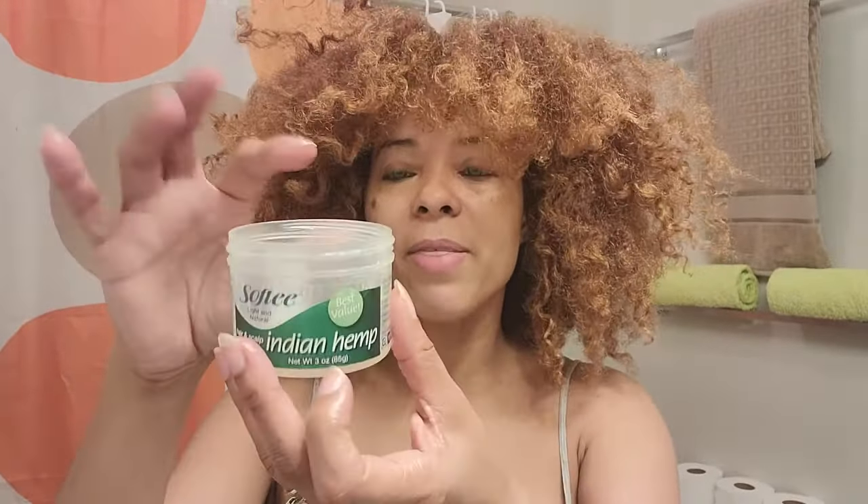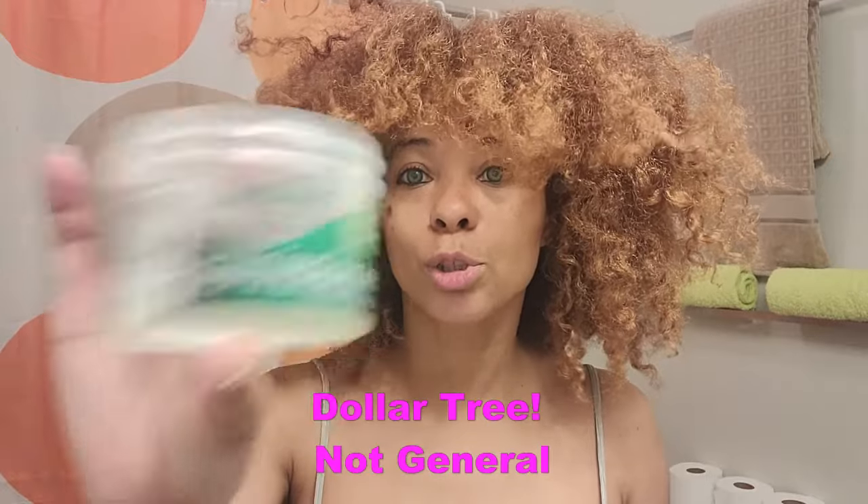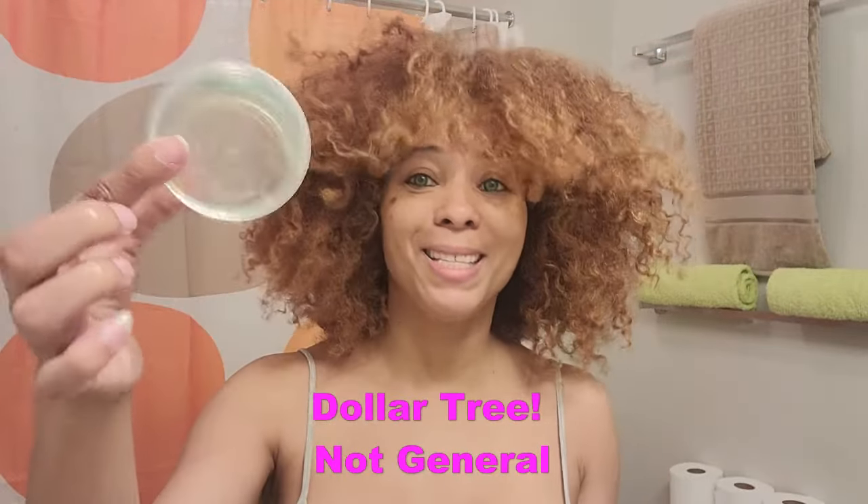The brand is Softie. What I really really love about this brand is that it costs $1. You can get this from the Dollar General store. As you can see, this one is empty, so I have another one here.